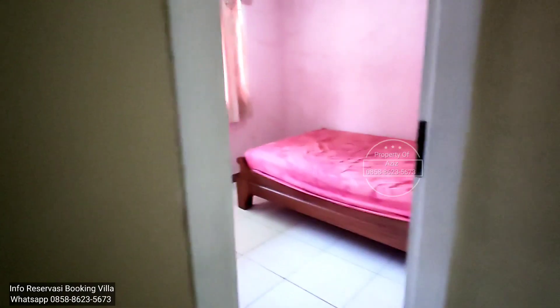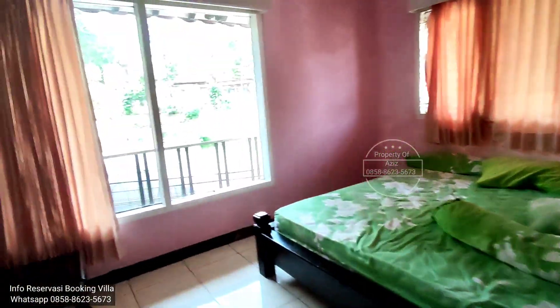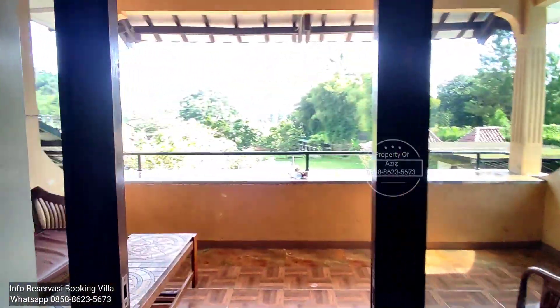Kemana dulu nih, kanan-kiri? Kanan dulu deh. Ini kamar empat. Ini kamar lima. Kamar lima ada balkonnya. Ini kamar enam. Oke, kita ke sebelah sini. Kamar tujuh. Ini ruang tengah di lantai atas. WP udah ada.